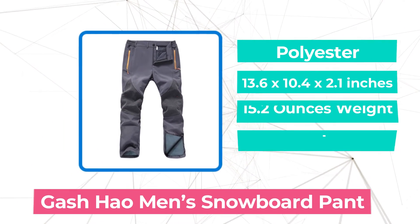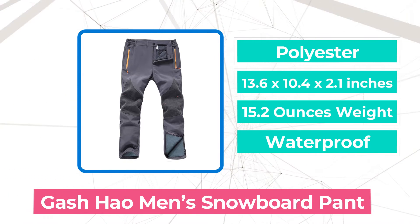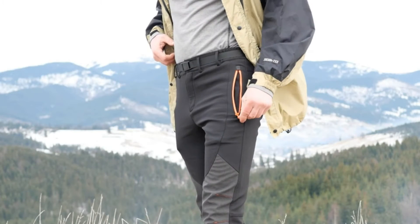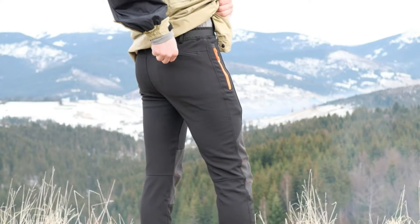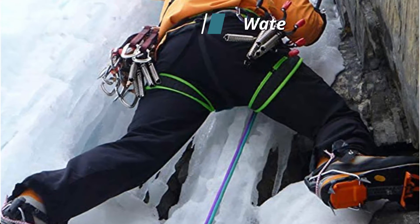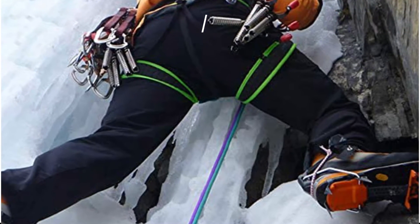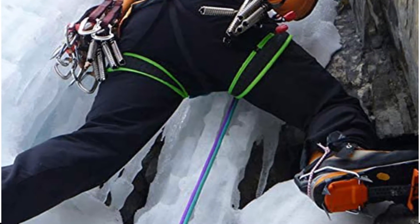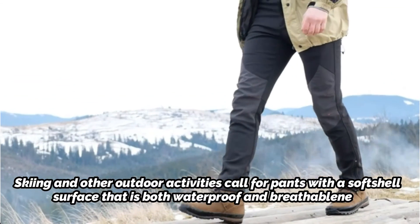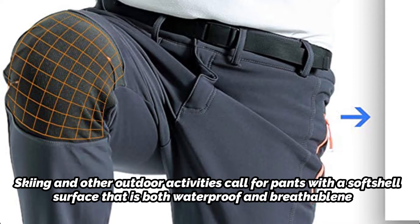At number 3 on our list is the Gash How Men's Snowboard Pant. Men's ski pants from Gash How keep you toasty when the weather is chilly, thanks to the adjustable elastic waist. The pants are praised for their warmth and comfortable fit. Your possessions are protected from harsh weather by zippered side and back pockets. The outer layer is wind and water-resistant due to its 95% polyester composition. The pants are rapid drying and include a granular fleece interior lining for warmth, with a softshell surface that is both waterproof and breathable.